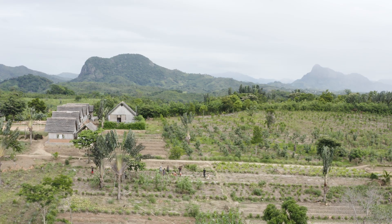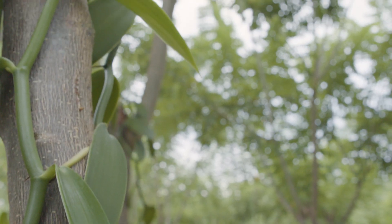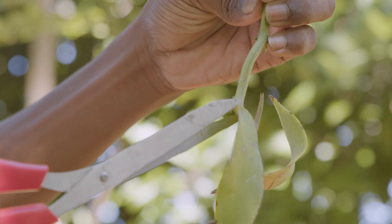A member of the orchid family, the vanilla planifolia plant has yellow-white flowers that produce odourless pods or beans.